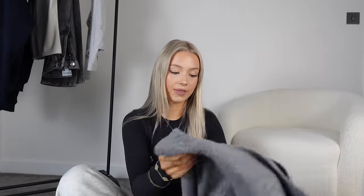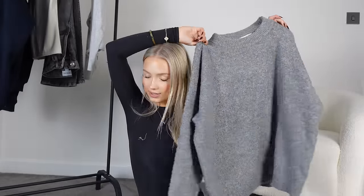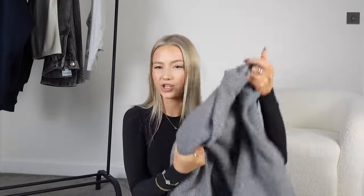Moving on to jumpers, hoodies, and tracksuits — this is where I love winter. A tracksuit, a hoodie, a jumper just makes my heart happy. These three are from Primark — if you watched my Primark haul you'll know them already. They were 15 pounds each. They're a really nice neckline and go with a lot of things. I've been wearing them with jeans — this one with black jeans, the others with grey or blue jeans. They're such a good staple for a winter wardrobe.